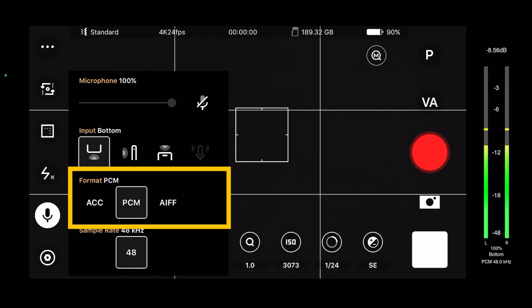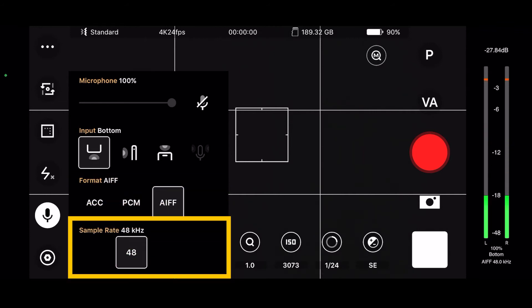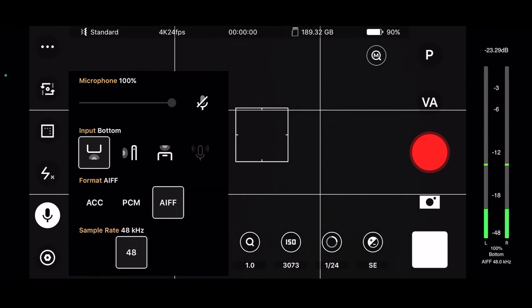Format options: ACC, PCM, AIFF — I usually record in AIFF. Sample rate — I have only one option. Okay, let's click out of that.